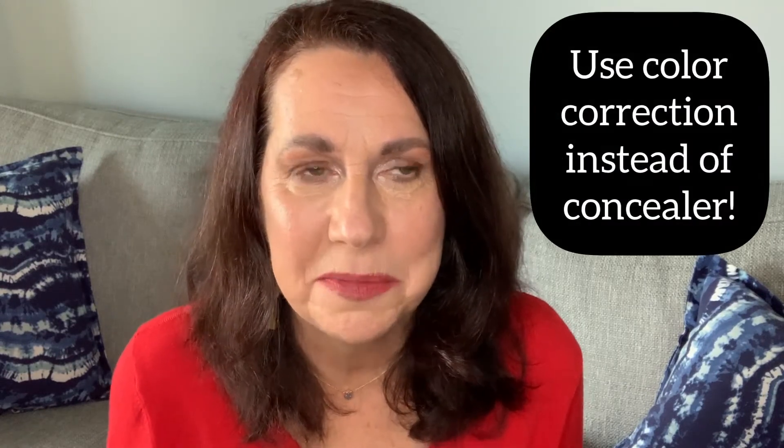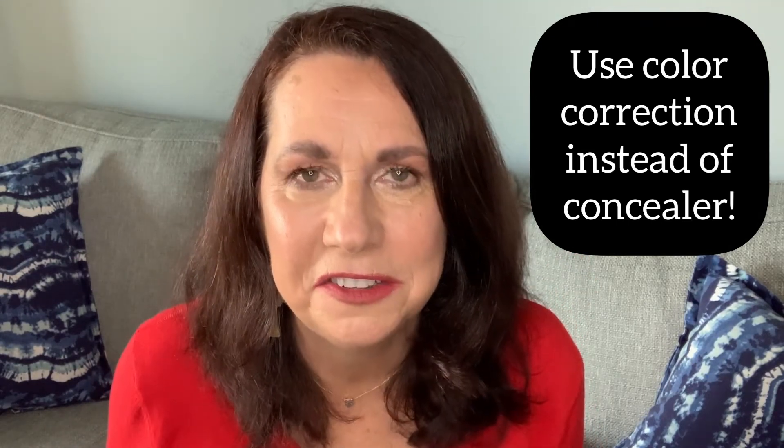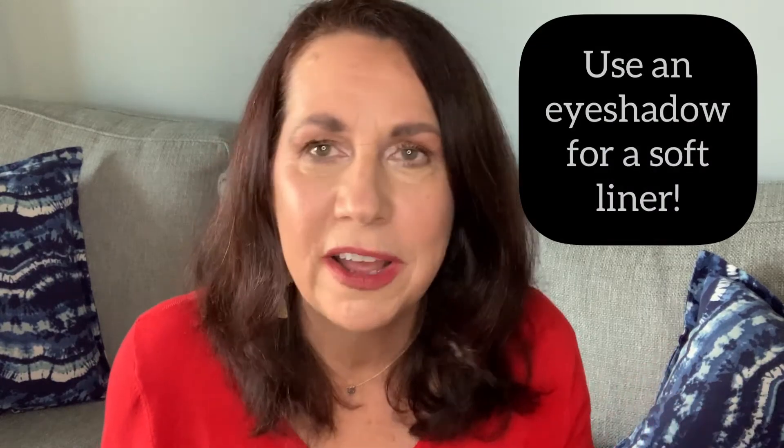Number two: use color correction and skip the concealer. Under-eye areas, age spots, discoloration — don't layer on the heavy concealers that get dry and cakey. Use color correction instead.